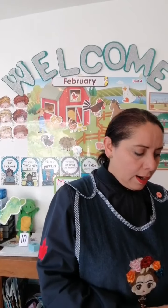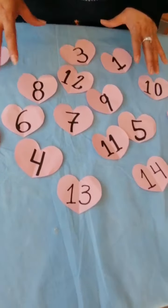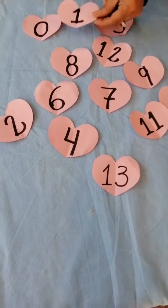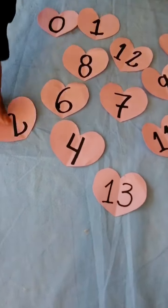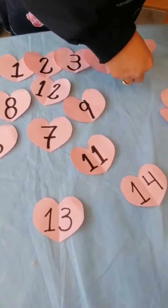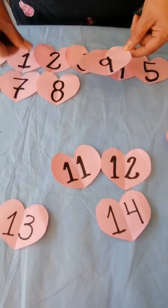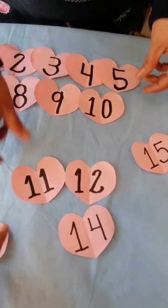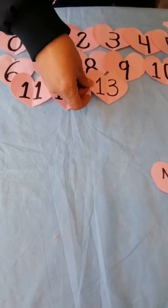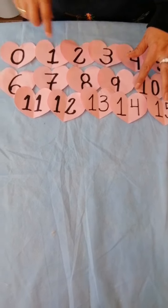We don't have more hearts. Well, as you can notice, they are mixed. But we are going to organize them from 0 to 15. 0, 1, 2, 3, 4, 5, 6, 7, 8, 9, 10, 11, 12, 13, 14, 15. I love the numbers.